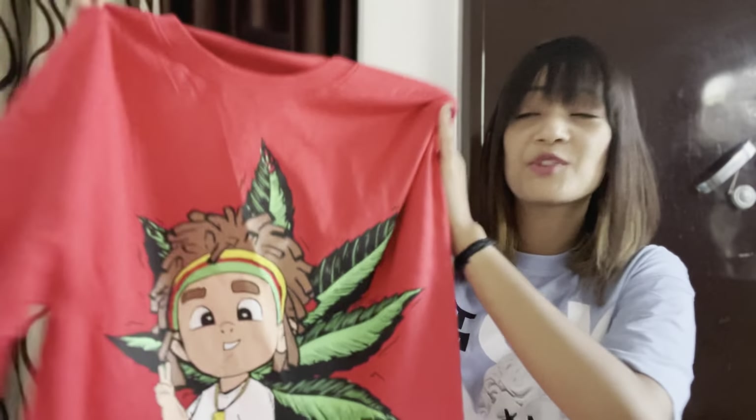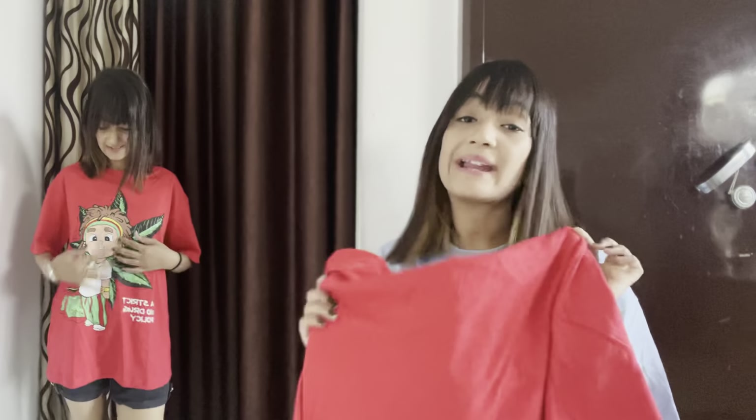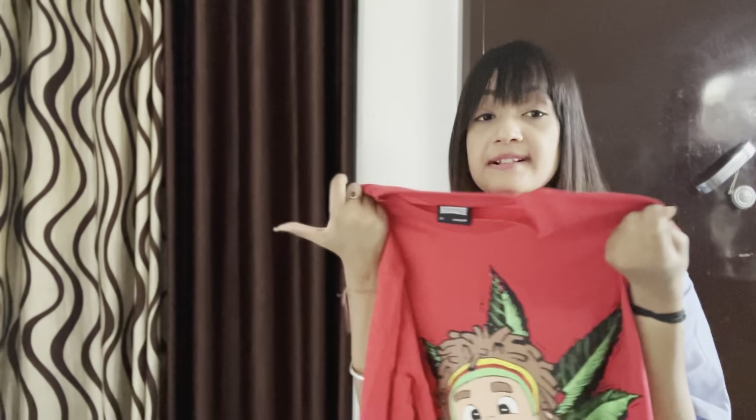So the first t-shirt I bought is a red color t-shirt. If you've seen a lot of t-shirts, I found this one very cute — it has a little baby print on it. I bought it and there was some shipping cost that increased the price slightly, but the material I received is very good. The material and pattern are both very good.